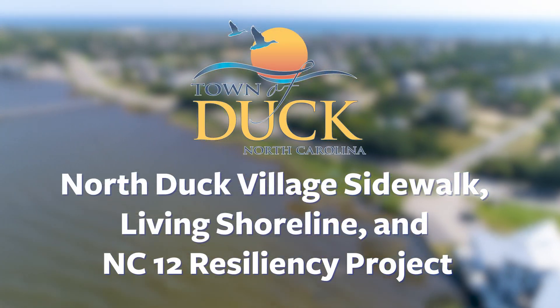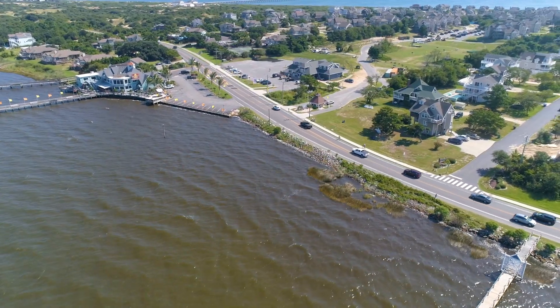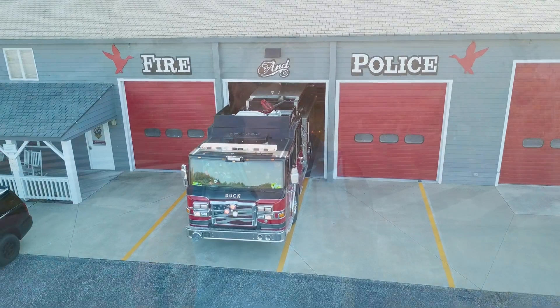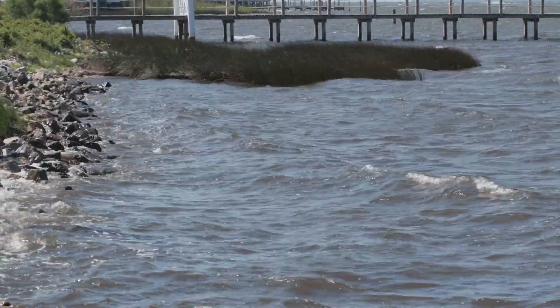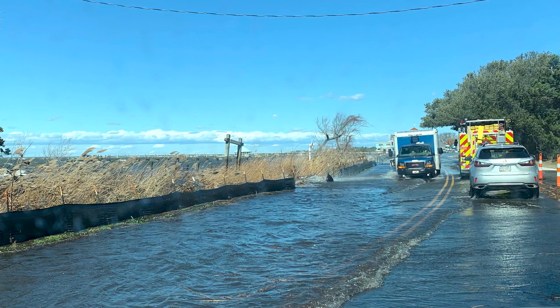NC-12 is a vital community lifeline as the only north-south roadway through the town of Duck and north to Kerala, providing daily traffic needs, pedestrian and bicycle access, emergency vehicle access, and storm evacuation routes. Portions of NC-12 are subject to flooding from both runoff from heavy rains and areas inundated from the Currituck Sound. There is a one-quarter mile stretch at NC-12 at the north end of Duck Village where I'm standing that routinely experiences surge flooding from the Currituck Sound.